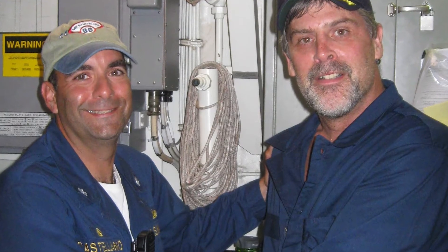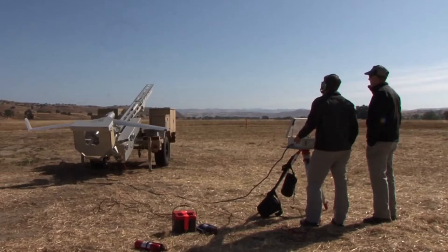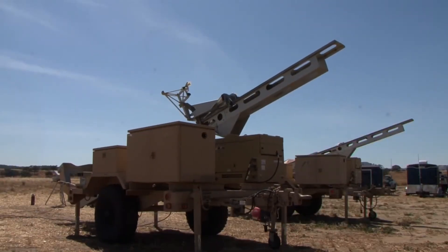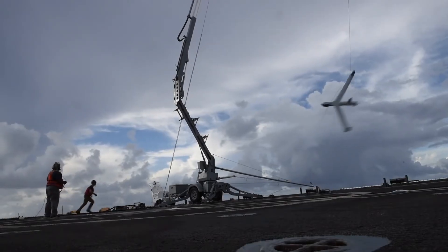Before U.S. Special Forces were sent in to rescue Captain Phillips, decision-makers asked to see the full-motion video, or FMV, of the lifeboat where Captain Phillips was being held. This surveillance video was captured by a ScanEagle unmanned aircraft. The ScanEagle is a fixed-wing drone aircraft that provides intelligence, surveillance, and reconnaissance, or ISR data.